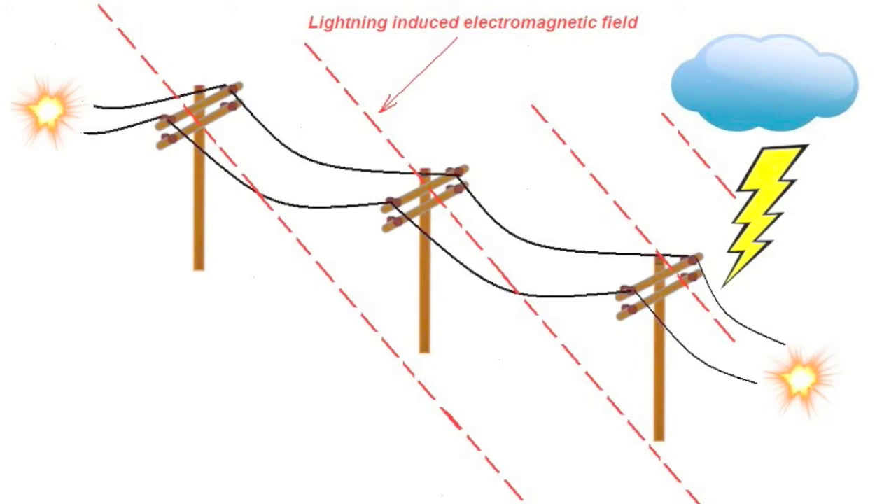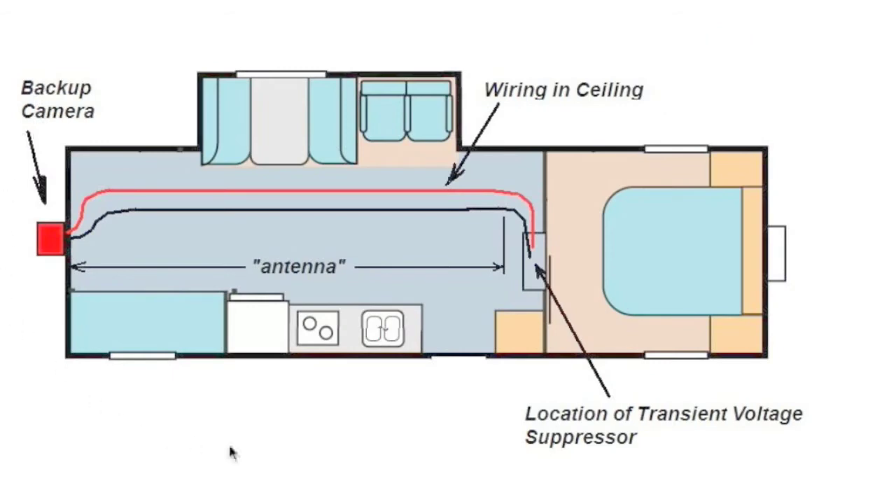One thing we should look at when determining where to put our surge suppressors is how lightning works. In a simplified diagram, a nearby lightning strike generates an electromagnetic field that, through magnetic coupling, can induce current into telephone wires. Even if one side is grounded, it can still induce voltages on the ungrounded side. It's very important to understand that telephone lines act somewhat like an antenna to lightning. The wiring in an RV ceiling works the same way.